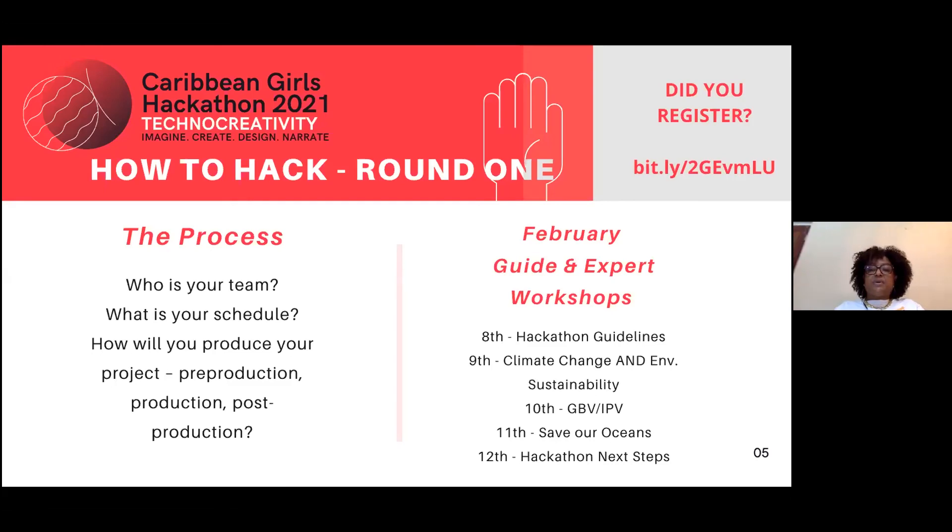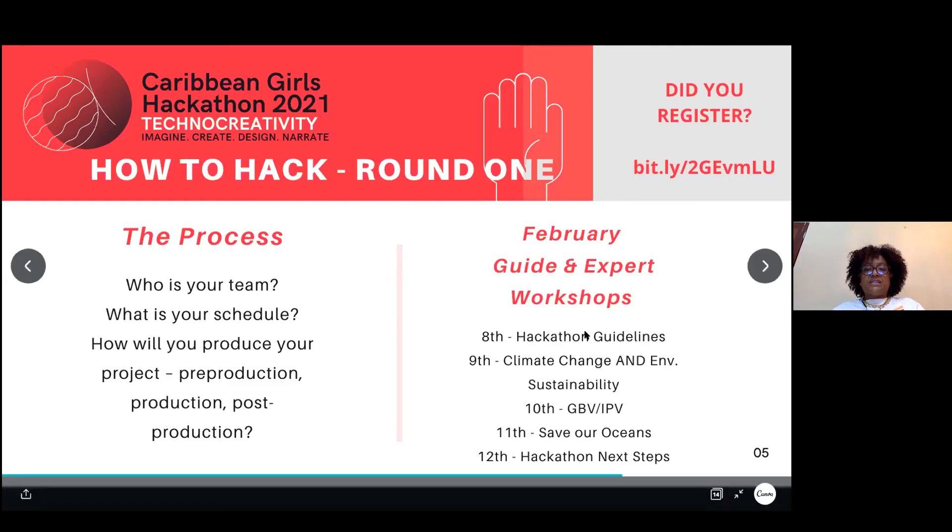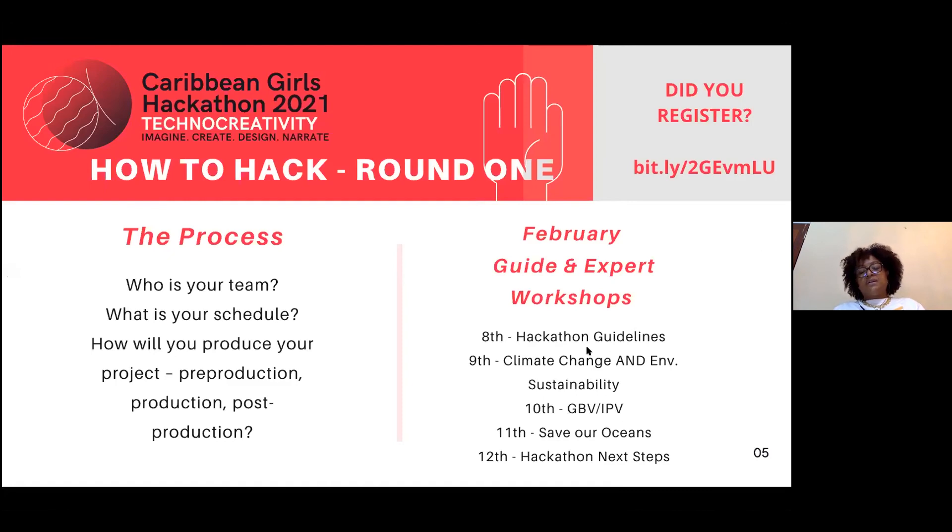The expert workshops coming up: today, February 8th, is hackathon guidelines. February 9th — experts on climate change and environmental sustainability. February 10th — gender-based violence and intimate partner violence. February 11th — saving our oceans. February 12th — a rerun of the hackathon guidelines. February 13th — hackathon next steps.